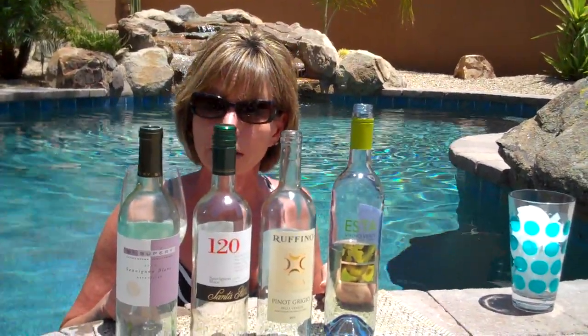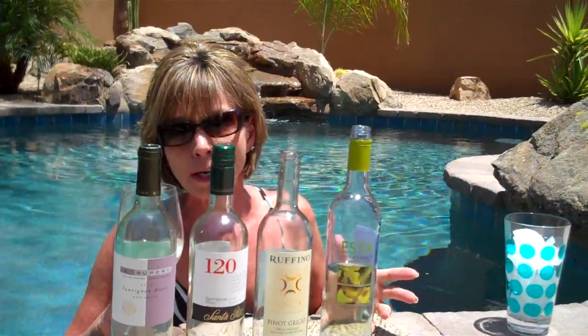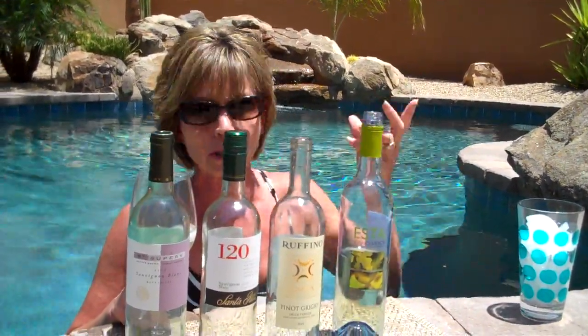If any of you were alive and drinking wine in the 80s, you remember we made these things called wine coolers with white wine, soda water, ice, and lemons and limes — all that kind of stuff. That's what this tastes like.